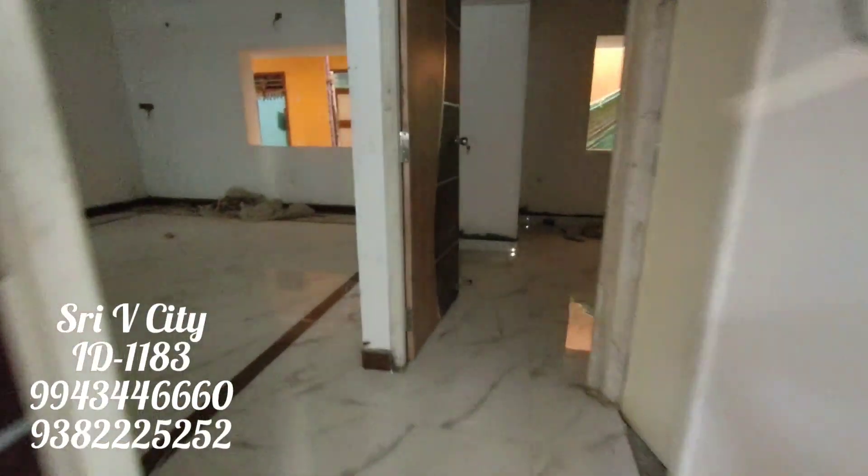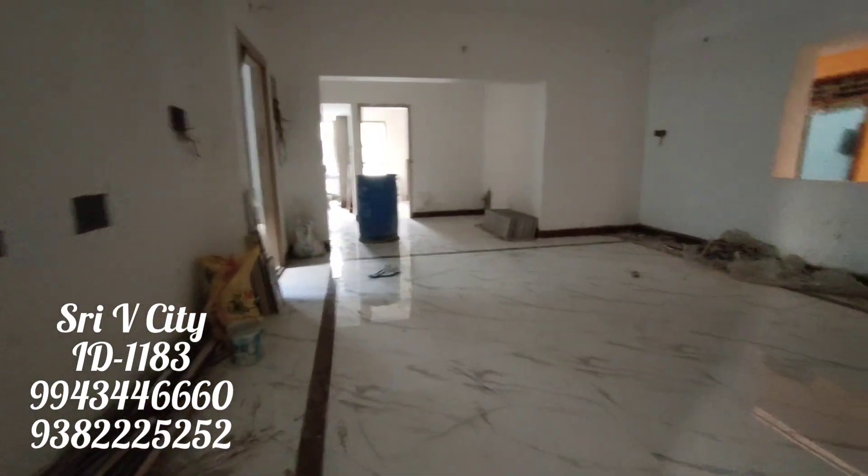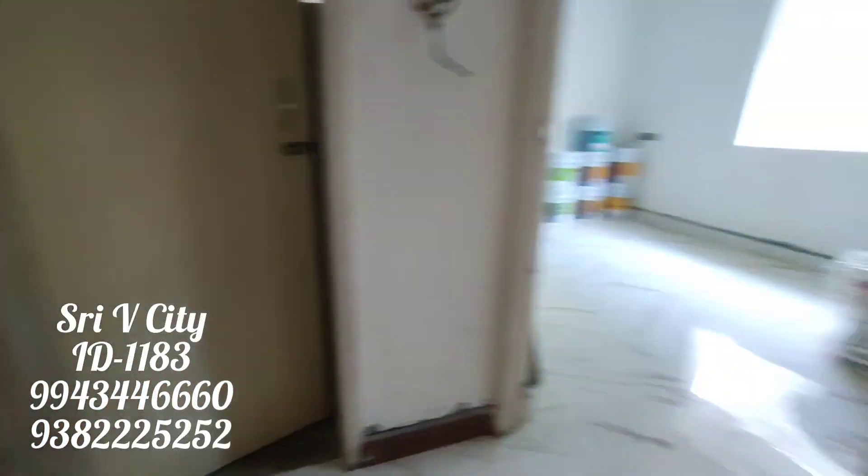There are drainage, metro, and water facilities available. This property has 3 flats. If you want to book two flats, you can also book just one flat.